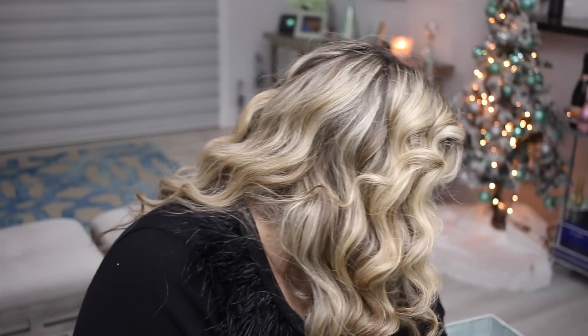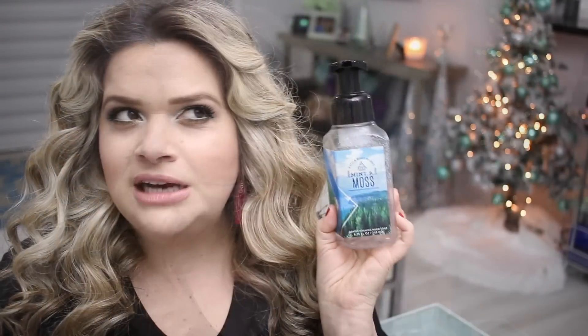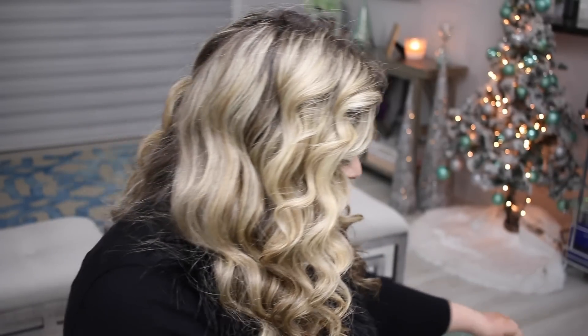Next I always have hand soaps from Bath & Body Works. I have five of them. Let me tell you the ones I love most — the Garden and Sage Mint is amazing. When I went back I bought like seven or eight of these, it's such a good scent. I also have the Winter Cypress, which I didn't love as much, Eucalyptus Aloe, which was pretty good, and Mint and Moss. The definite favorite from these empties is the Garden Sage and Mint.